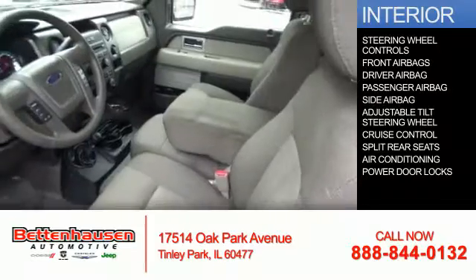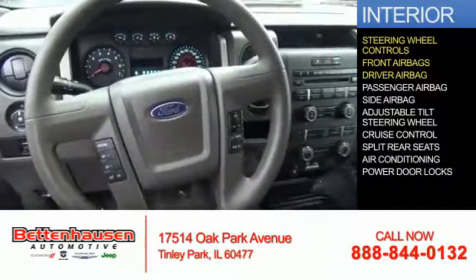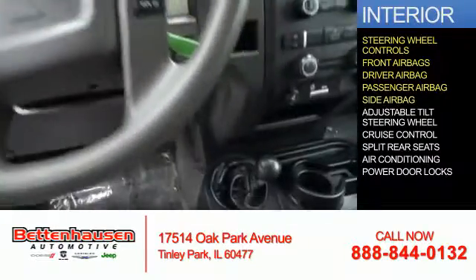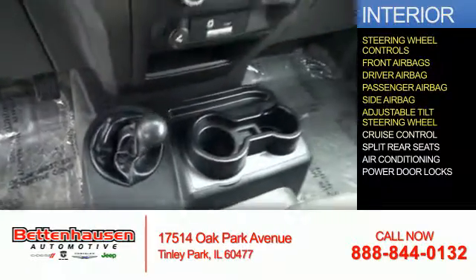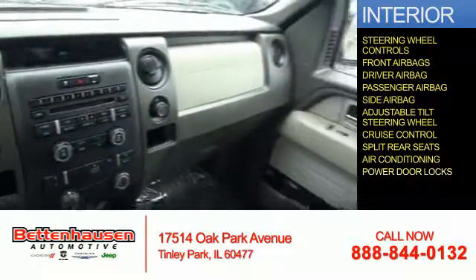Inside you'll find steering wheel controls, front airbags, driver airbag, a passenger airbag, side airbags, an adjustable tilt steering wheel, cruise control, split rear seats, air conditioning, and power door locks.